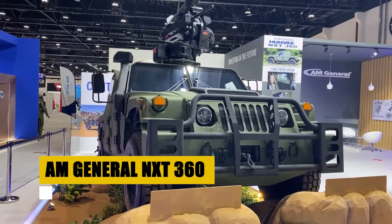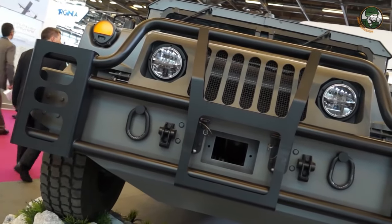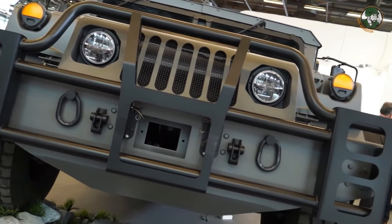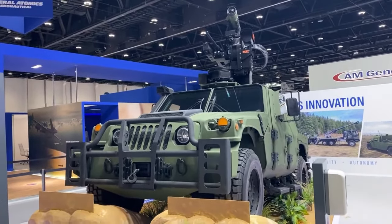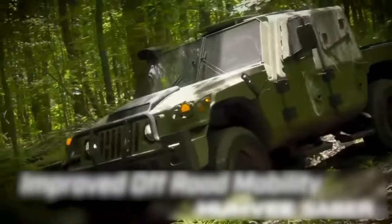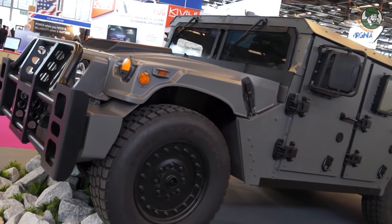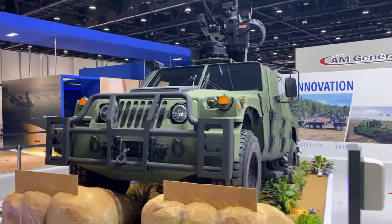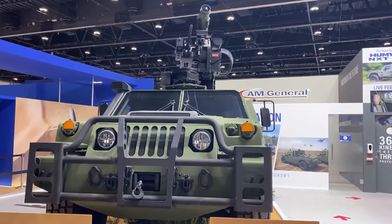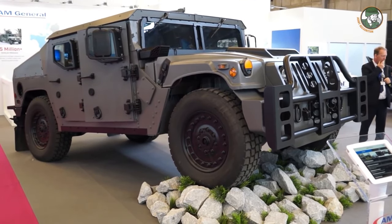Meet the AM General NXT 360, the future of light tactical vehicles. Born from the legacy of the Humvee but redefined with superior technology and toughness, the NXT 360 offers unparalleled 360-degree protection against threats with advanced engine options for peak performance and efficiency. With a hefty payload capacity and independent suspension, it outperforms in every mission. Modular by design, it's versatile, easily airlifted, and equipped with cutting-edge communication systems. Valued by the U.S. Army and poised for law enforcement, the NXT 360 is designed with soldier input and continuously enhanced — truly a leap forward in tactical mobility.